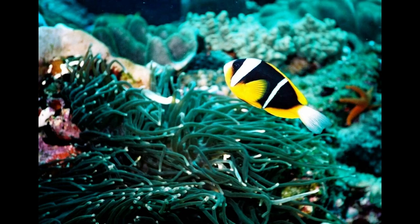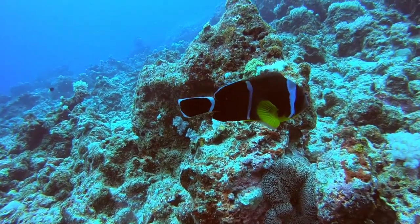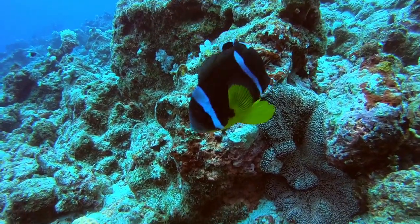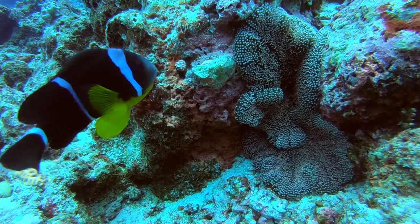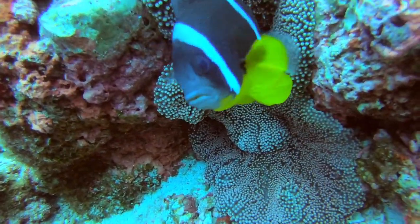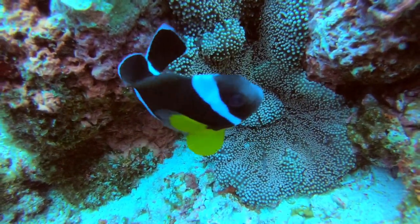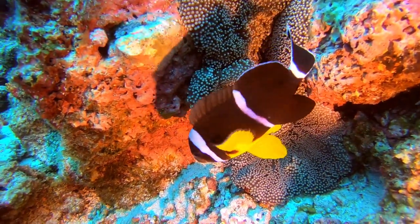This little chap is the common anemone fish. The Mauritian ones are black with a slight yellow underbelly. The standard anemone fish on the East African coast has a bright yellow belly and is much more colorful. The Mauritian ones are mainly black and white with yellow fins, like this little one — but look at the size of his anemone.